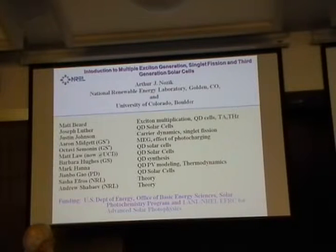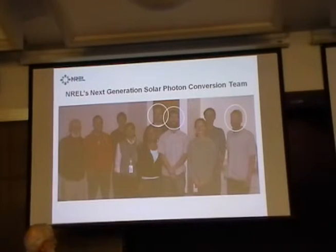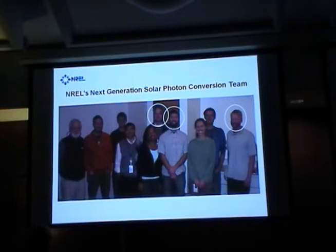In particular, Matt Beard, Joey Luther, and Justin Johnson are our regular NREL staff. Their pictures are shown here. They'll also be giving talks at this meeting later this week and next week during the workshop.